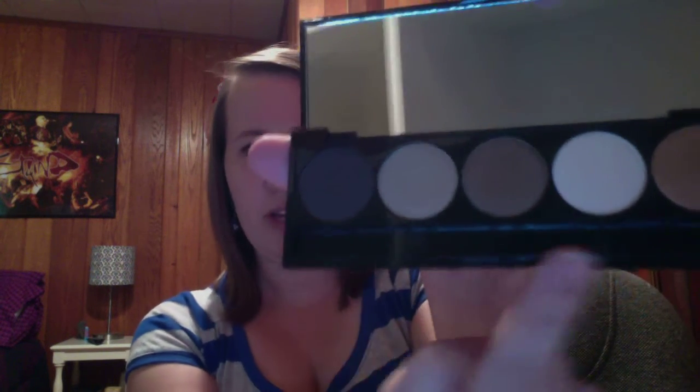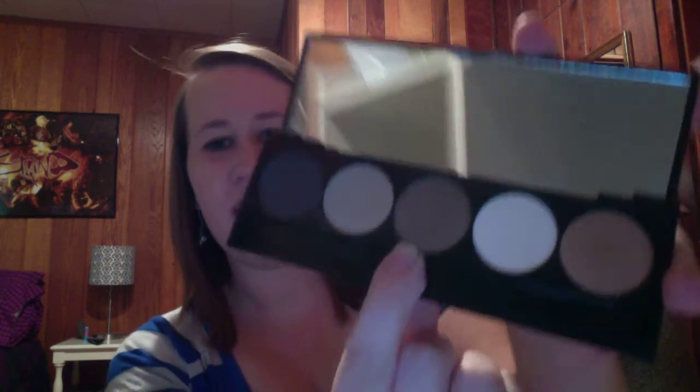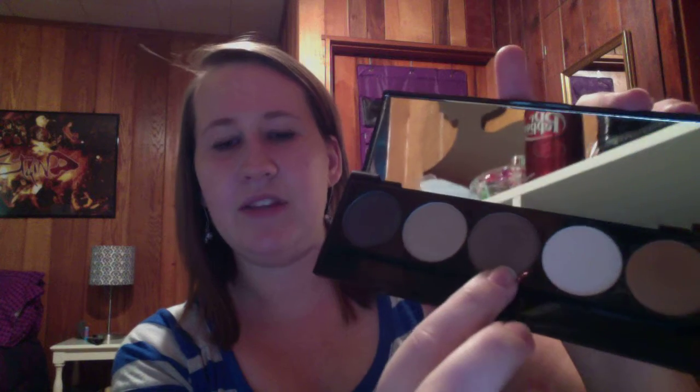Awesome neutrals. There's like a gold, a matte flesh color, a medium brownie-bronzy, a shimmery light brown or taupey — I'm really not sure — and a dark brown. I love to wear this color on my lid, this color in my crease, and this color on my outer V. It's beautiful. And under my lower eyelash line.